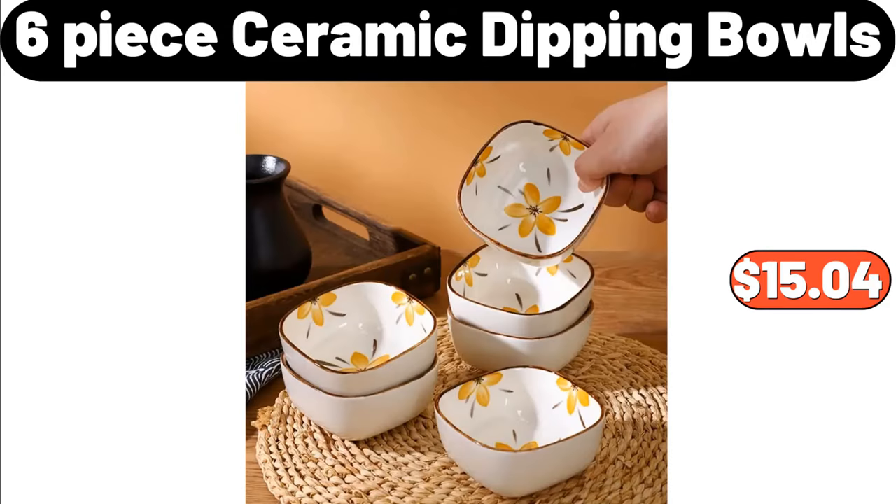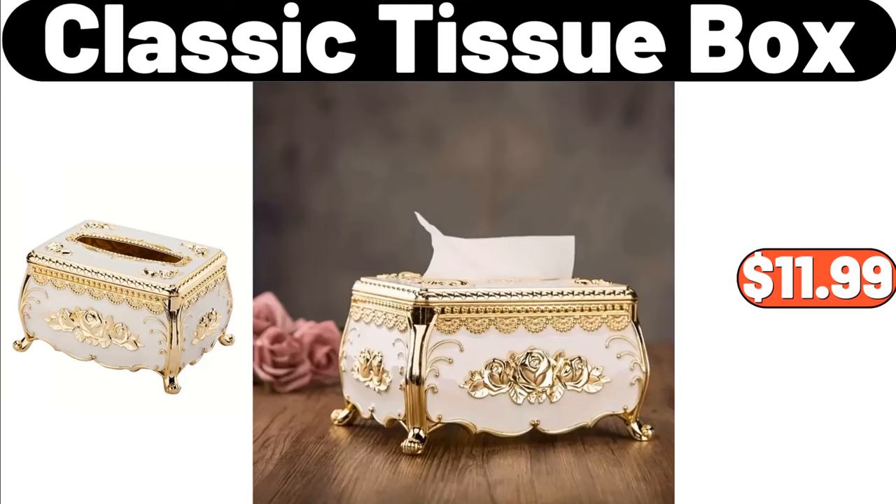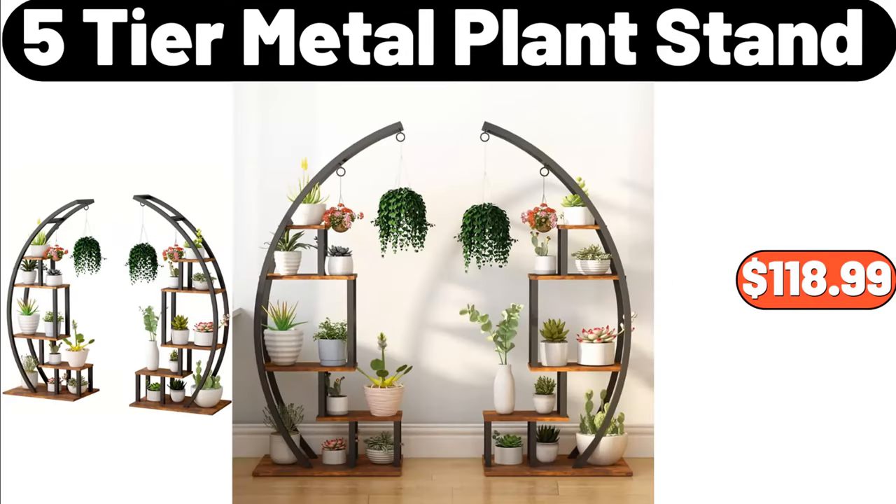Six-piece ceramic dipping bowls, $15.04. Deep baking pan, $3.89. Classic tissue box, $11.99. Five-tier metal plant stand, $118.99.